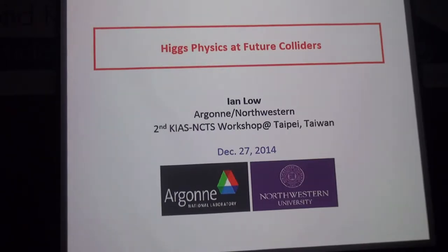Today I want to talk about Higgs physics at the Future Colliders. A disclaimer is that this is mostly science fiction in the next 30 minutes, because nobody knows what's going to happen. But on the other hand, it's very important to be prepared if the Future Collider did indeed happen. That's why I think it is perhaps worth spending at least 30 minutes thinking about what we should do if we had a Future Collider, and especially in terms of Higgs physics, what we can do.